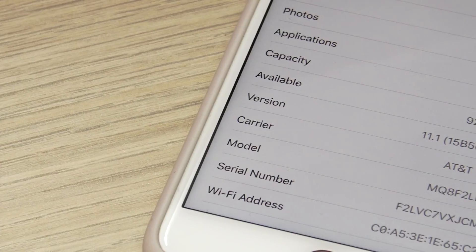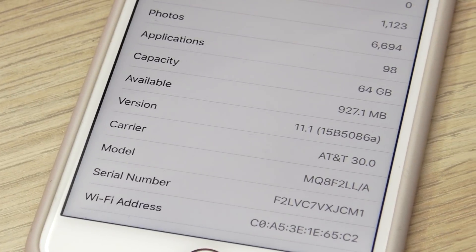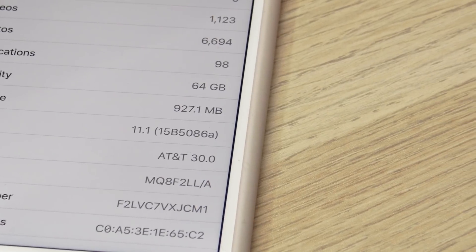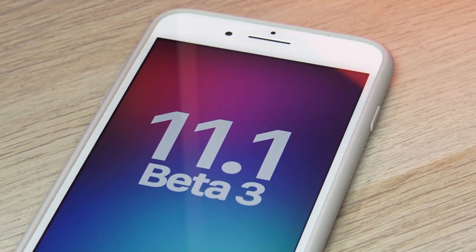The build number is 15B5086A, which is yet another substantially long build number, suggesting that we might see another beta of iOS 11.1 before it is released. Anyway, that's a quick look at some of the updates within iOS 11.1 beta 3.